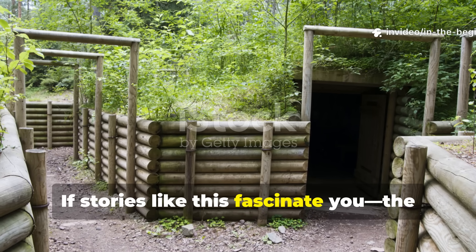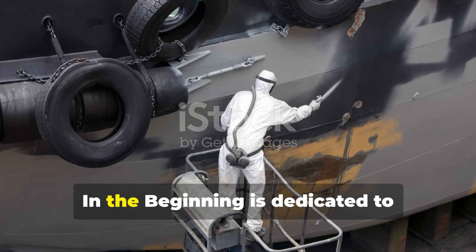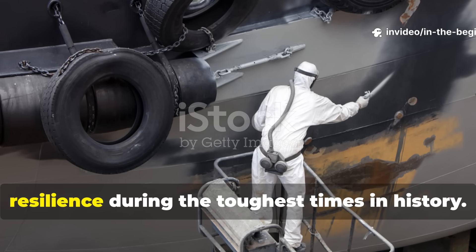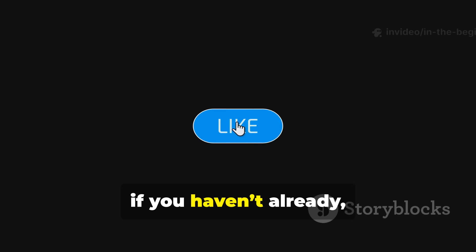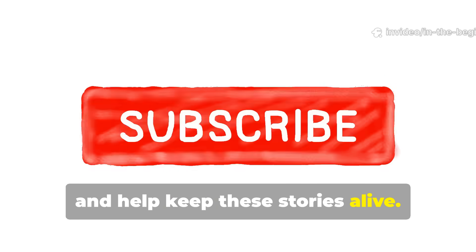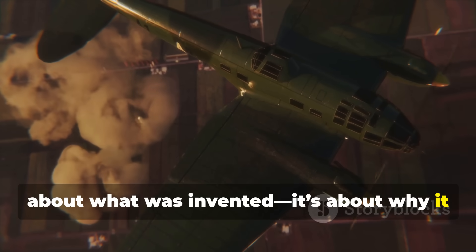If stories like this fascinate you—the small inventions that changed the tide of war—then you're in the right place. This channel is dedicated to uncovering the forgotten technologies and field solutions that defined human resilience during the toughest times in history. If you haven't already, hit subscribe, share this video with a fellow history enthusiast, and help keep these stories alive. Because understanding the past isn't just about what was invented—it's about why it was needed.